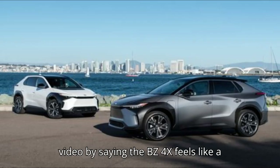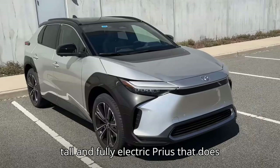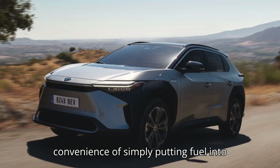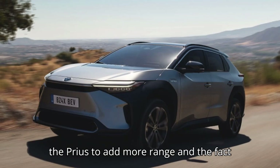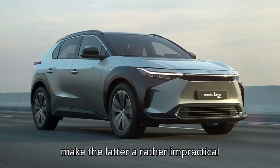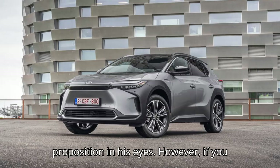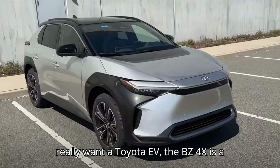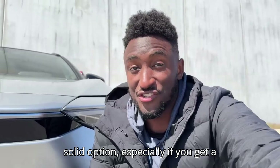Marquez concludes his video by saying the BZ4X feels like a tall and fully electric Prius that does exactly what you expect it to. The convenience of simply putting fuel into the Prius to add more range, and the fact that the BZ4X is quite a low-range EV, make the latter a rather impractical proposition in his eyes. However, if you can live with the limited range and you really want a Toyota EV, the BZ4X is a solid option, especially if you get a cheap lease deal on one.